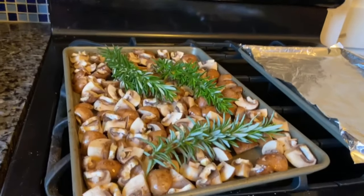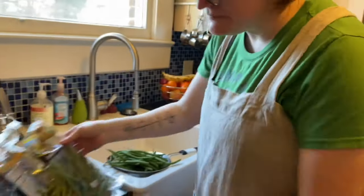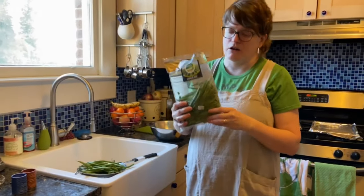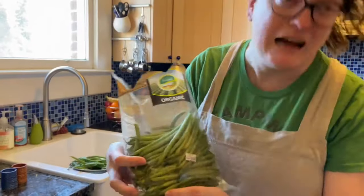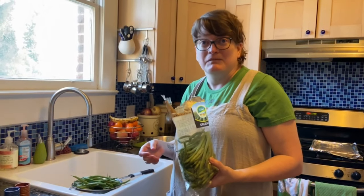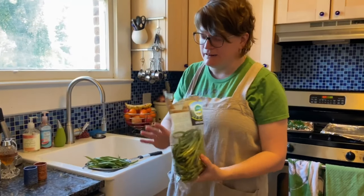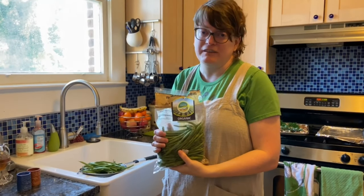Now our green beans. I never buy this stuff pre-processed. If you buy things that are already processed, A, they're going to go bad quicker — you can see the ones at the bottom are getting a little slimy looking. And they're more expensive; the more they process it for you, the more expensive it's going to be. But I lost my mind at Costco — everybody was freaking out about the plague, so I bought a lot of stuff. This is obviously not going to finish all of them up.